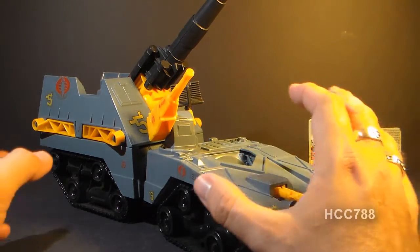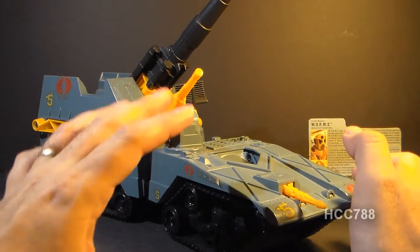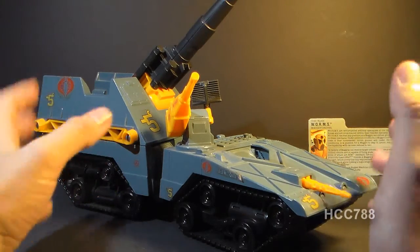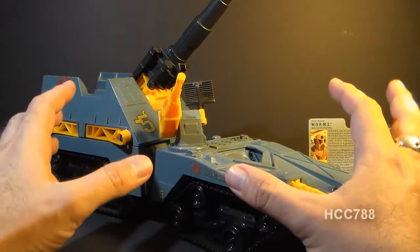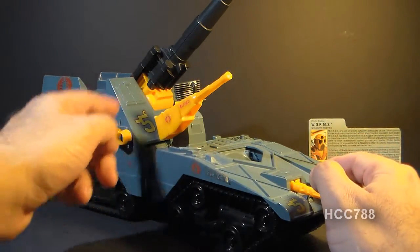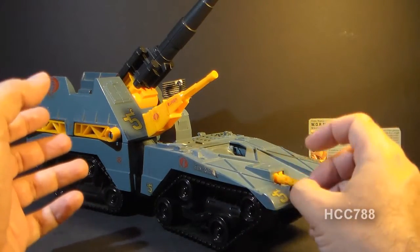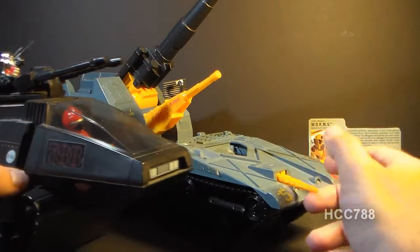Looking at this vehicle overall, the modular design gives the Cobra Maggot a lot of play features, which is very good. It's done in a light blue-gray color, which is not at all my favorite. This vehicle did look very impressive in black for Night Force, but I'm willing to accept this color for a Cobra vehicle. Without the yellow highlights to brighten it up a little bit, this vehicle would be very drab and boring. I think I would have preferred it if it had been black like the Hiss tank — then it would have been a more proper replacement.